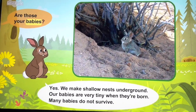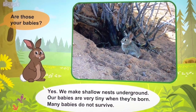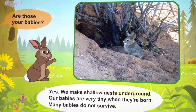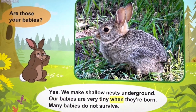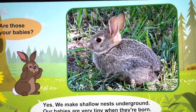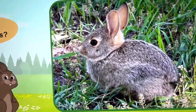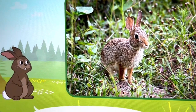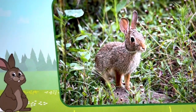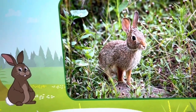Are those your babies? Yes, we make shallow nests underground. Our babies are very tiny when they're born. Many babies do not survive.